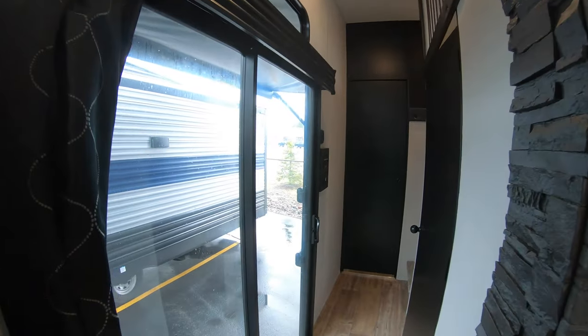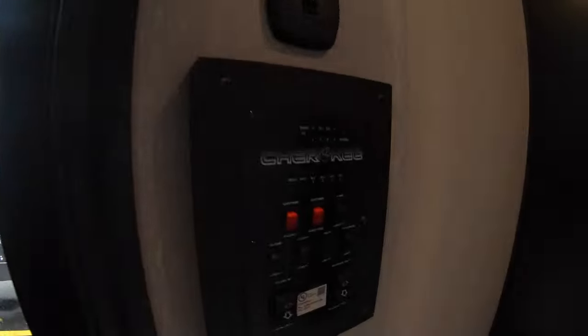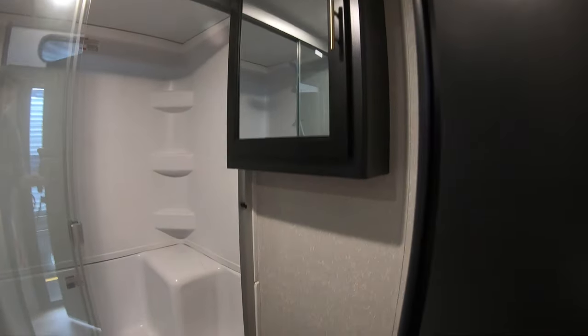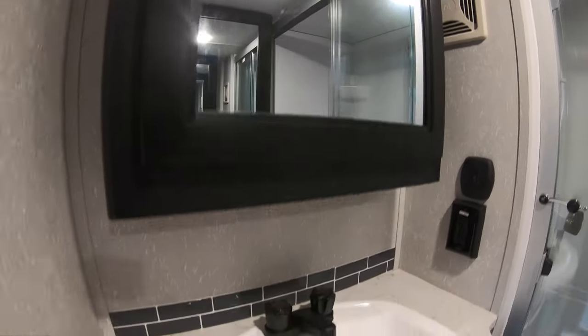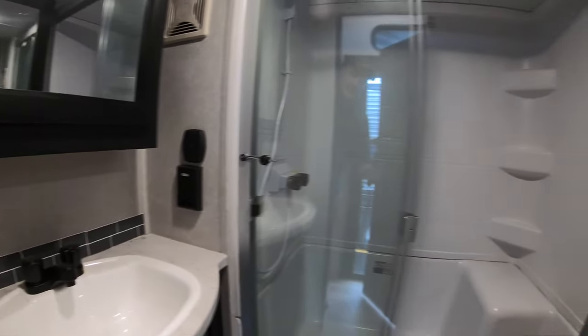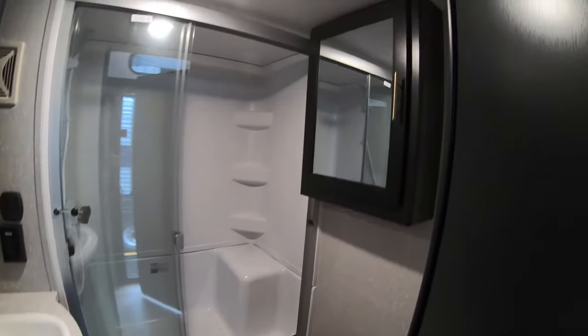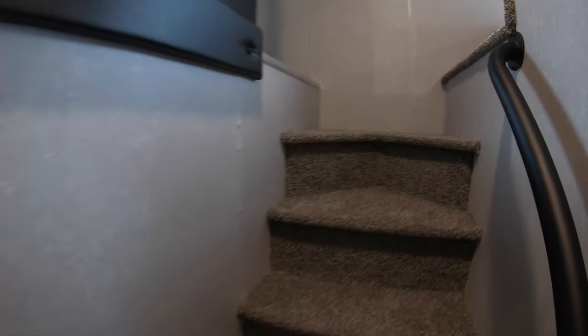We're gonna walk down the hall. Here's the front entry door and your electronic system. The bathroom is right here when you come in the door, so the kids don't have to track through the whole house to use it. There's a sink, a big residential-size shower, a toilet, and a big medicine cabinet — a family's worth of meds, depending on your situation.